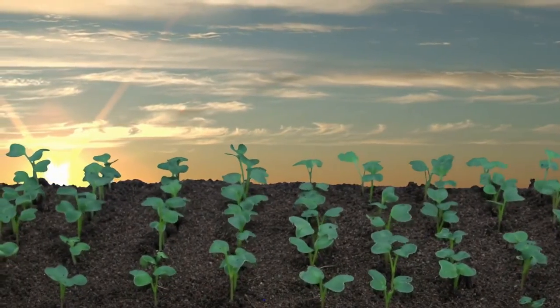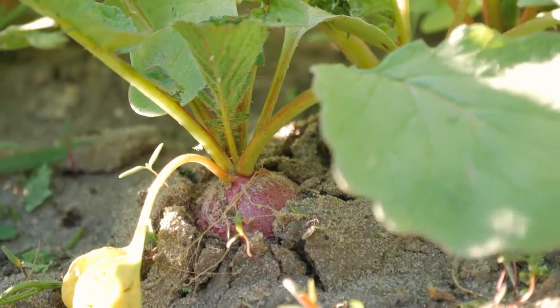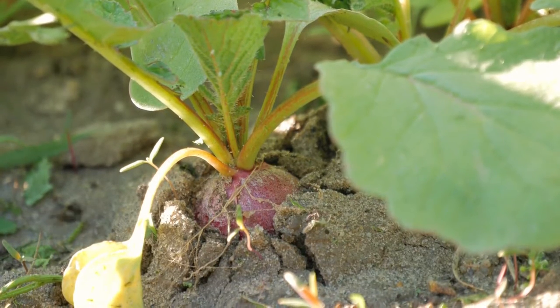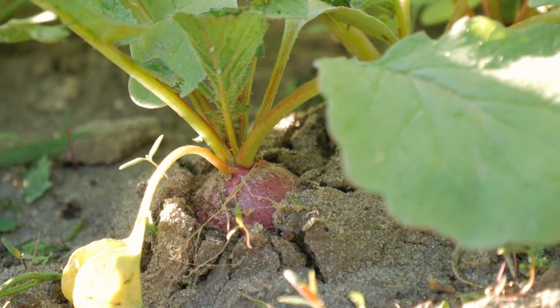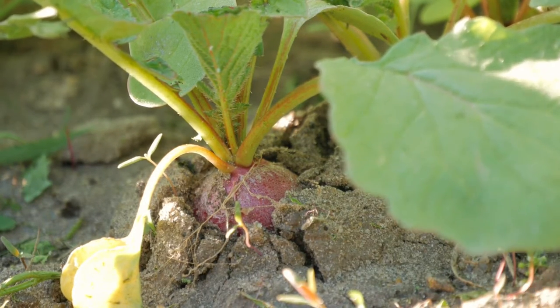Radishes thrive in full sun but will also grow in shady areas. As radishes are such fast growers, they can easily be interplanted with slower-growing crops. Being a crop that does not really struggle with pests makes radishes such an easy crop. They furthermore tolerate some frost.